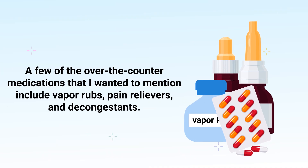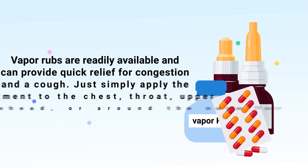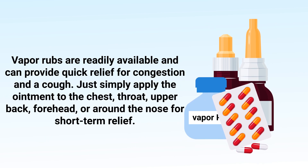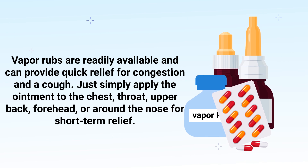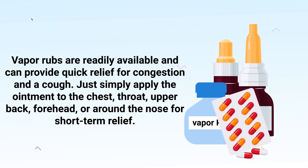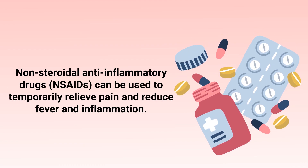A few of the over-the-counter medications worth mentioning include vapor rubs, pain relievers, and decongestants. Vapor rubs are readily available and can provide quick relief for congestion and a cough. Simply apply the ointment to the chest, throat, upper back, forehead, or around the nose for short-term relief.